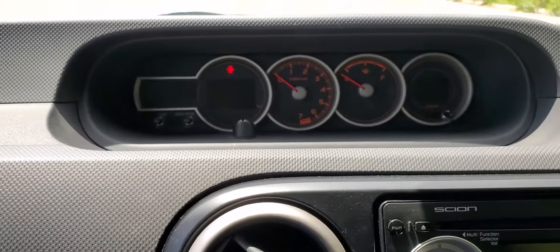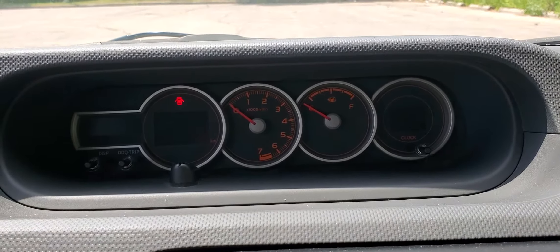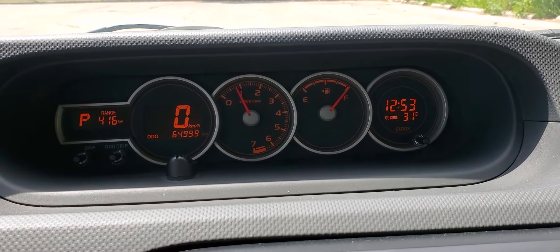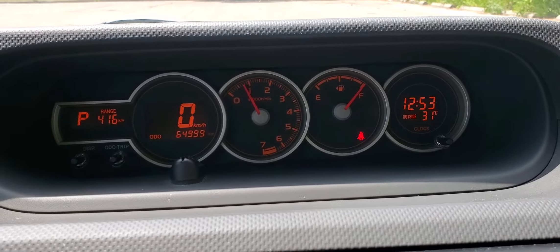Moving up to the cluster, you will see the center stack cluster. When we start the car, it will indicate 64,999 kilometers.